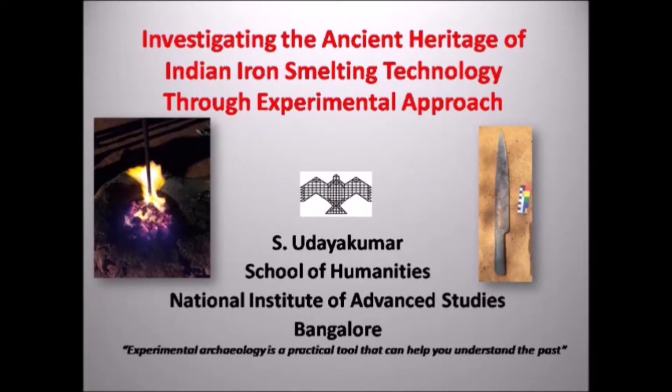I am Dr. Uday Kumar from the School of Humanities, National Institute of Advanced Studies, Bangalore. I am glad to present my experimental research on iron technology at the XR Experiment World Conference. Today I will be presenting my research paper on investigating the ancient heritage of Indian iron smelting technology through an experimental approach. This research was part of my PhD thesis.